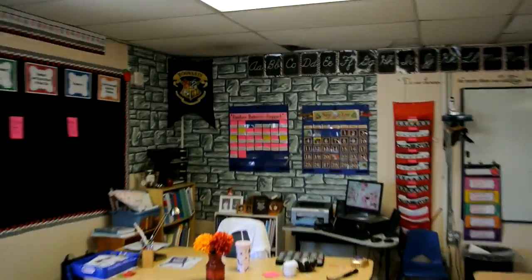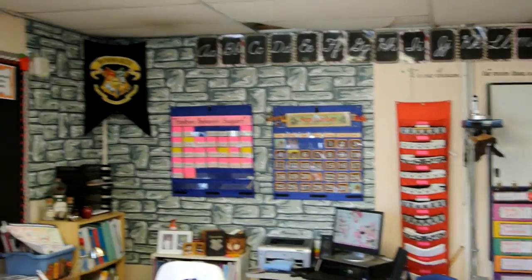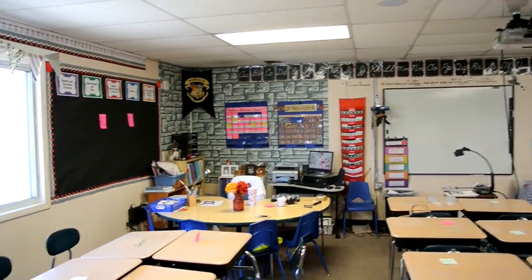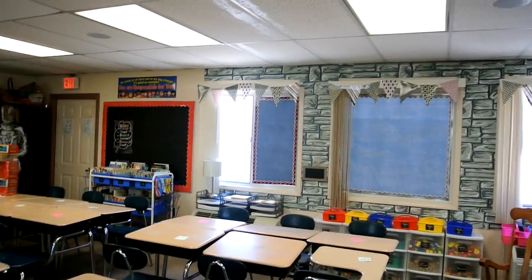I had a little time to work in my room today, so I did my teacher nook. I love it. I just did a little flagstone — I couldn't go too far because I had the quote there and the bulletin board here. But I love it. It's just a little spot to help bring the theme into the rest of the room.